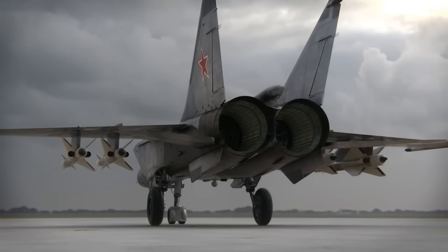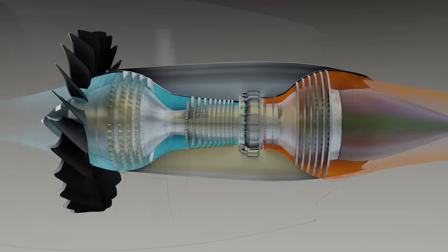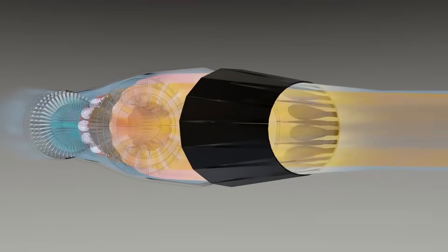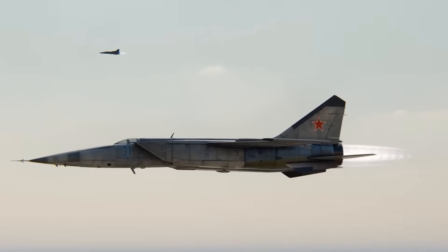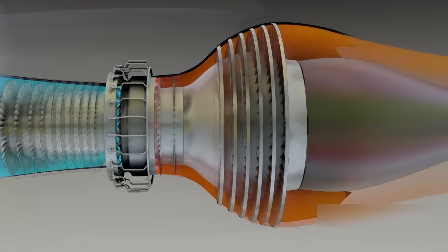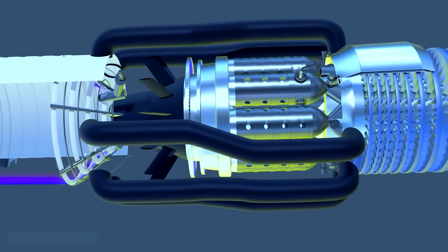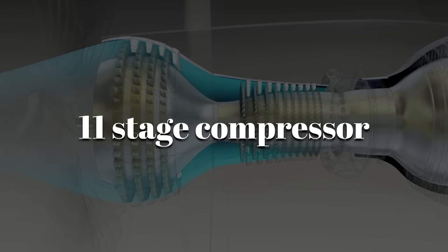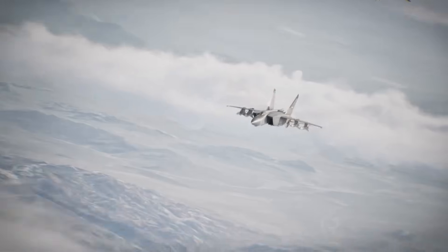The MiG-25's R-15B-300, by contrast, was a pure turbojet and one of the largest ever built. Each engine produced roughly 22,500 pounds of thrust. Its single-shaft compressor and massive afterburner gave it extraordinary power at high altitude but almost no flexibility. At speeds beyond Mach 2.83, exhaust gas temperatures exceeded safe turbine limits. The J-58 featured a nine-stage axial compressor with bleed valves that optimized airflow across Mach regimes. The R-15B-300 used an 11-stage compressor without active bleed control, which increased pressure efficiency at subsonic speeds but risked airflow instability at transonic acceleration.